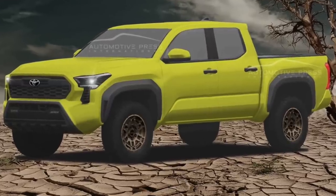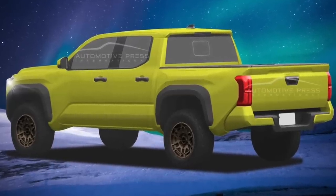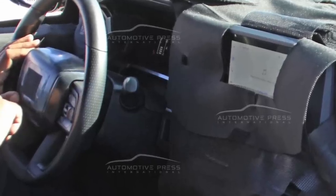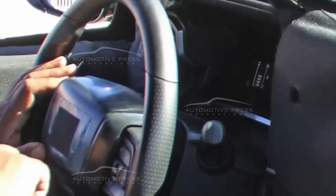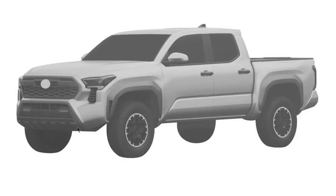First of all, I want to let you know I have created a new rendering for the Tacoma front and rear. We also just received an interior leaked photo. So these are some of the really interesting things we're going to discuss. Let me start from the beginning of the story.